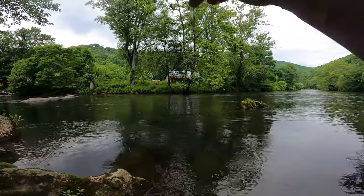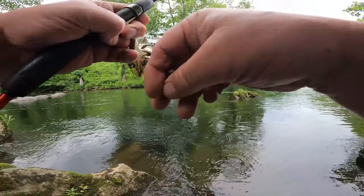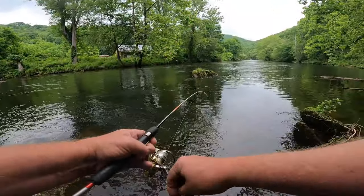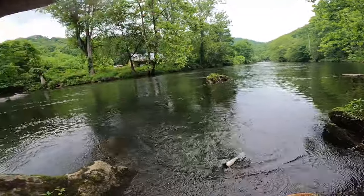There he is, right there! Come on over here. Come on, trout. We'll take him.